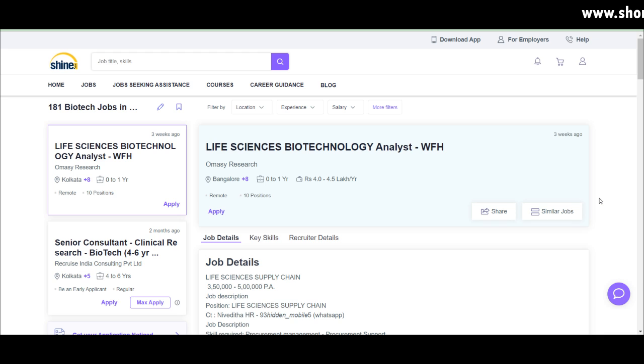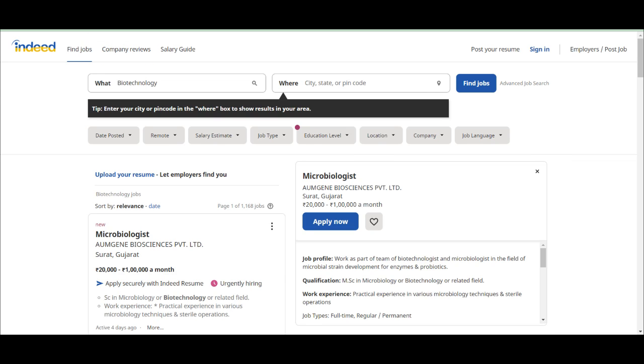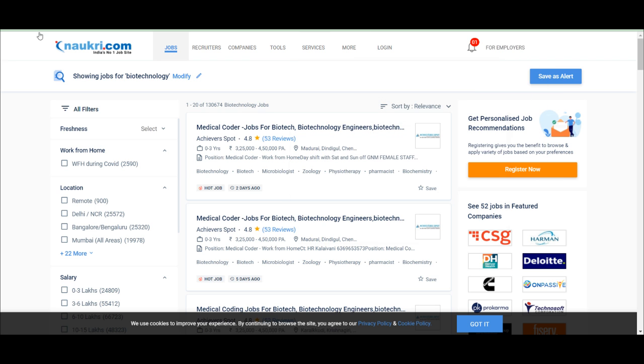Let's move to the screen and talk about the different kinds of jobs. I'll be showing job vacancies for the biotech and life science field across four different websites: Naukri.com, LinkedIn, Indeed, and Shine.com. As I told you earlier, on Naukri.com most of the job openings provided are medical coding jobs.